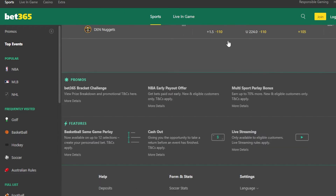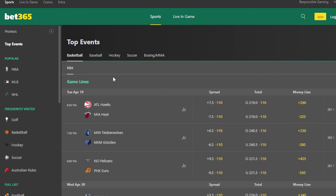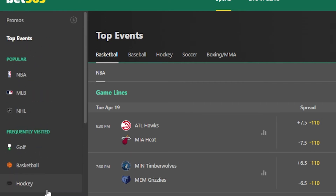Bet365 is home to many different quirks and features as well. They offer same game parlays, early payouts, and even have live stream highlights where you can watch a selection of matches — though that is for eligible customers only. Another huge plus about Bet365 is their selection of sports. As you can see, they have a huge selection ranging from the NBA to less broad sports such as lacrosse.